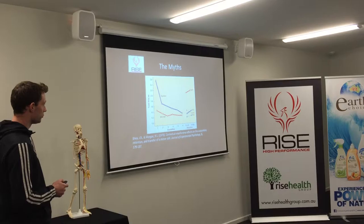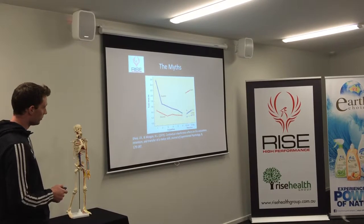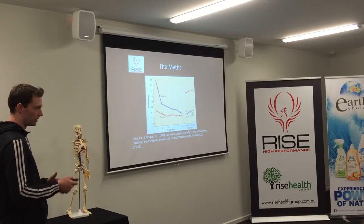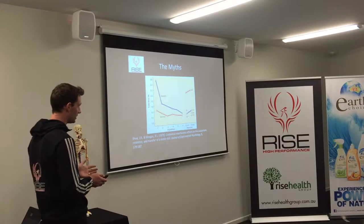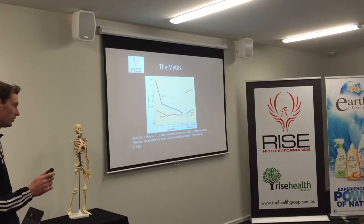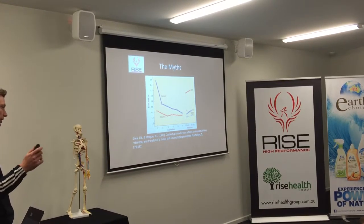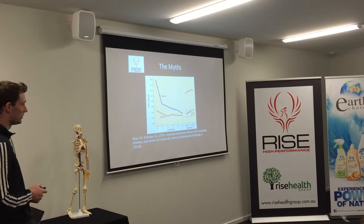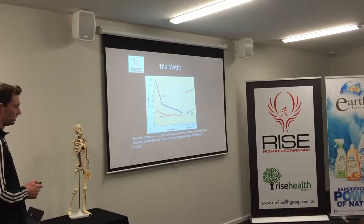When random practice was tested in a random environment, performance was just as good as blocked practice in a blocked environment. As a take-home: there's nothing wrong with going to the driving range, but if you're hitting the same club and the same shot 15, 16, 17, 18, 19 times in a row, there's not going to be a lot of transfer to your on-course performance.